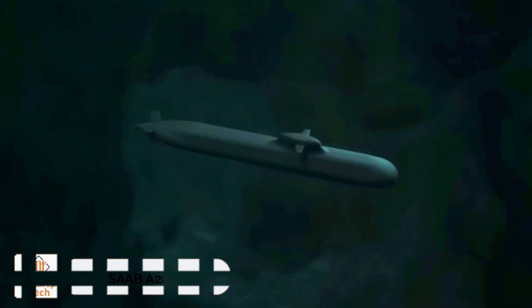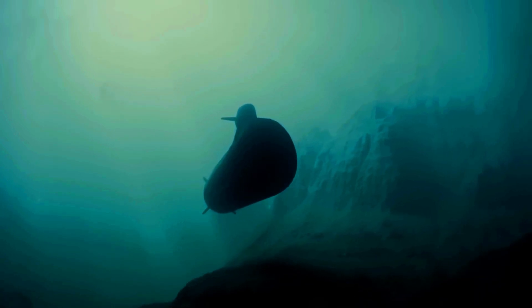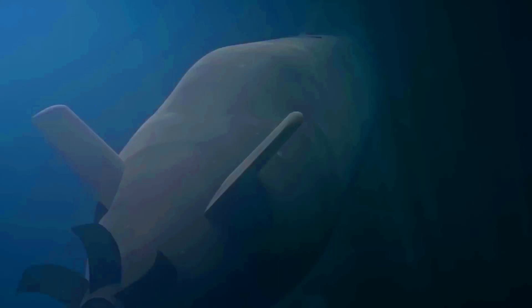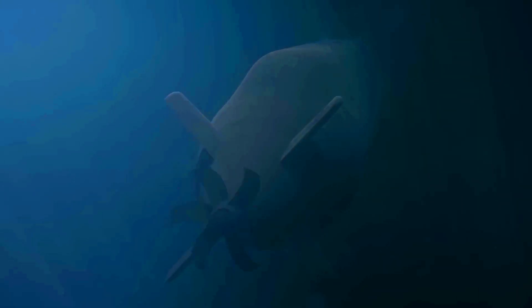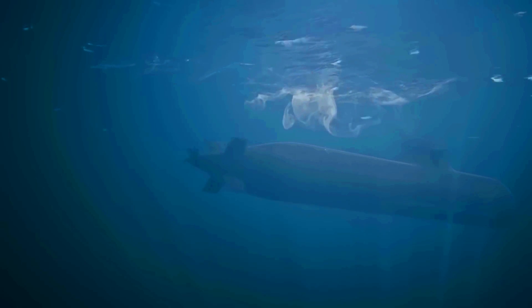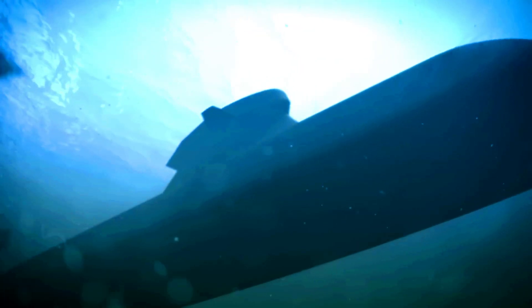Saab A-26. Developed by Saab for the Swedish Navy, the A-26 submarines are among the most formidable hunters in the northern seas. With a displacement of 2,000 tons, these submarines use diesel-electric propulsion and advanced Stirling AIP batteries, allowing them to stay submerged for extended periods without surfacing to recharge.